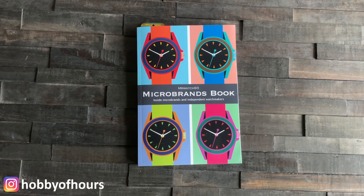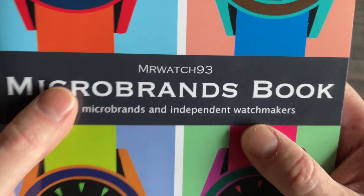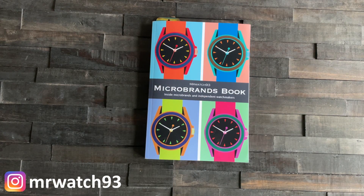I love my watch books, and this book is a very special one today. This book was written, composed, and created by Mr. Watch93. I met him on Instagram kind of randomly, cruising around looking for interesting pages, and I followed him. He wrote me, we just started chatting, and he told me about this fabulous book of his.